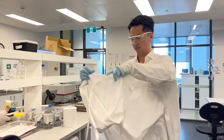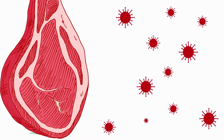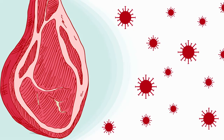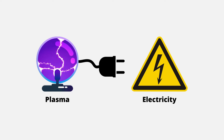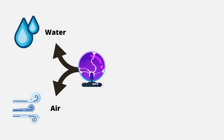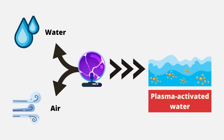My research explores the use of plasma to disinfect meat from harmful bacteria. Plasma is generated from electricity and it converts water and air into reactive molecules, creating an end product known as plasma activated water.